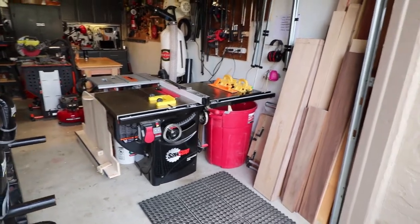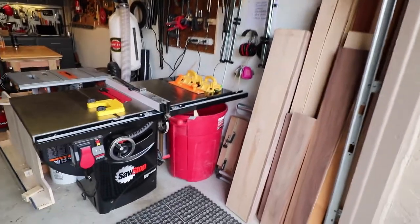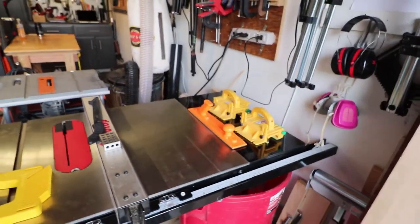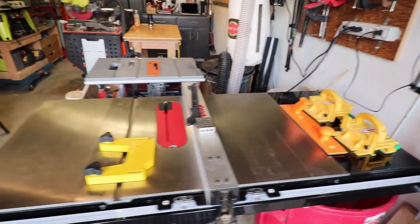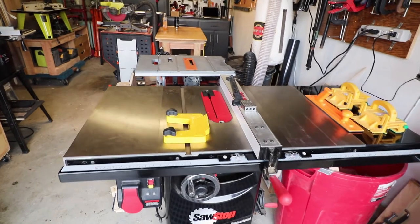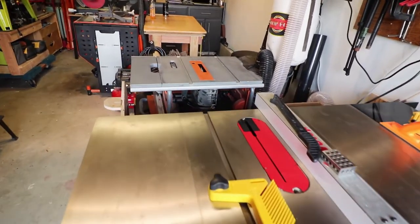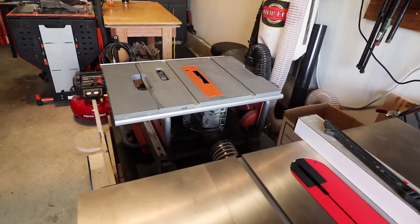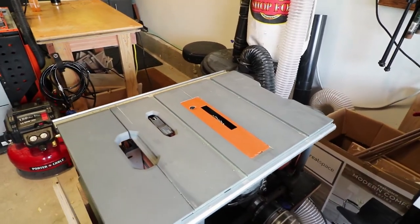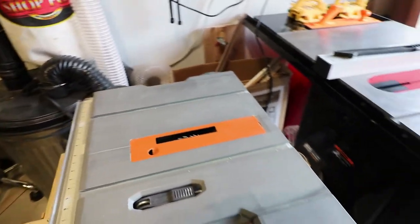To the right of the table saw I have vertical wood storage. Underneath I have a big red barrel for off cuts. I also have all the things I need on the table saw such as the grippers and the feather board. We have basically an island here of two table saws — one I leave a dado blade on and it serves as the outfeed table for the big table saw, and the big table saw serves as the outfeed table for the contractor saw with the dado blade on it.